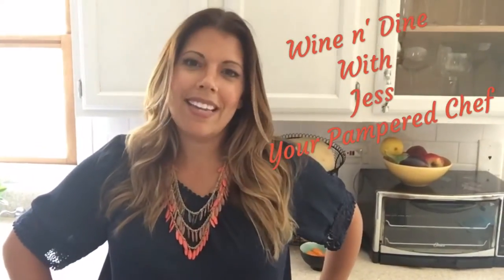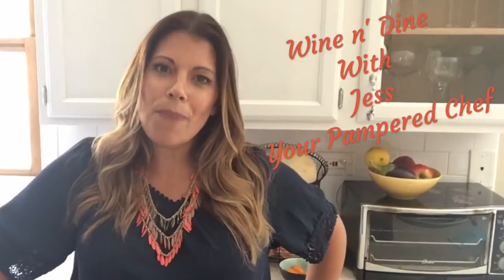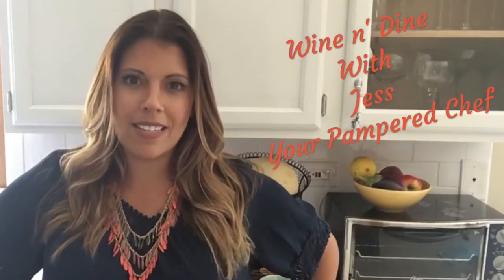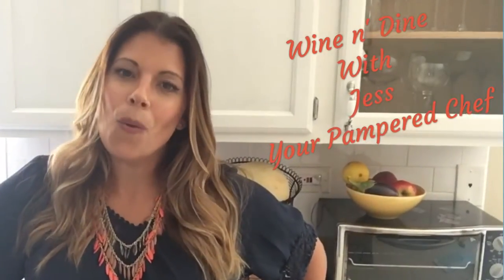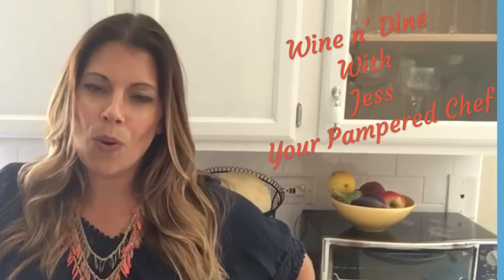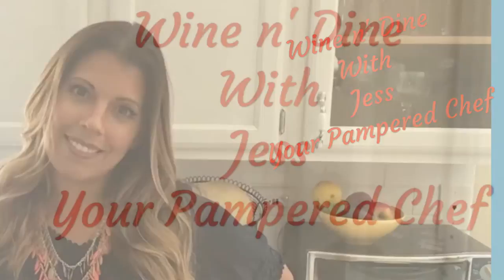Hey there, it's time to Wine and Dine with me. I'm Jess, your Pampered Chef. Join me and let's bring it back to our tables - let's get inspired and turn everyday ordinary into something really extraordinary, right here in our kitchens using the wonderful, high-quality and very fun products of the Pampered Chef. Welcome, it's episode five of Wine and Dine with Jess.